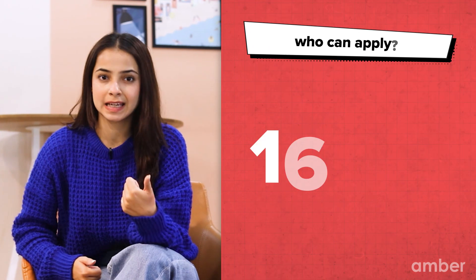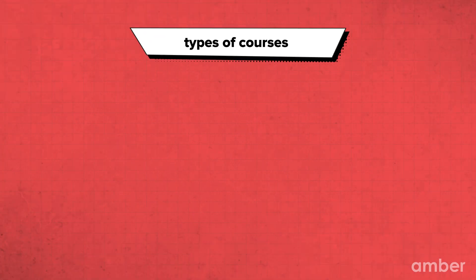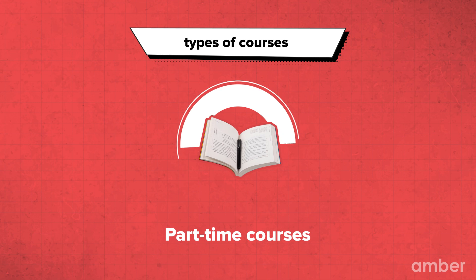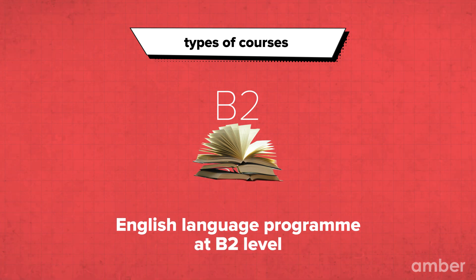You can apply for a student visa if you are 16 or older and want to pursue higher education in the UK. Some of the types of courses you can study on this visa are full-time courses, part-time courses, foundation programs for postgraduate doctors and dentists, and an English language program at B2 level.